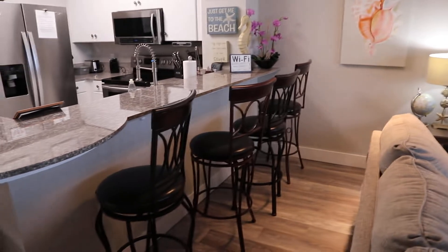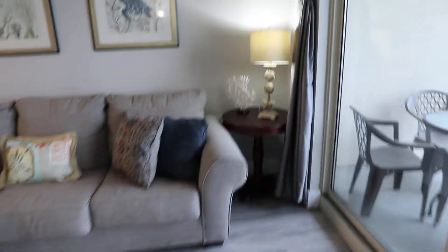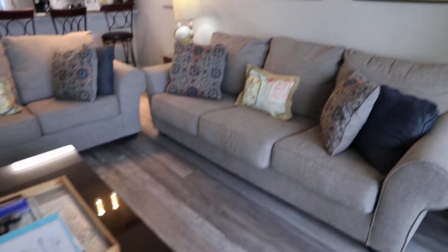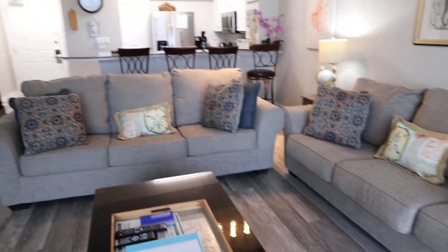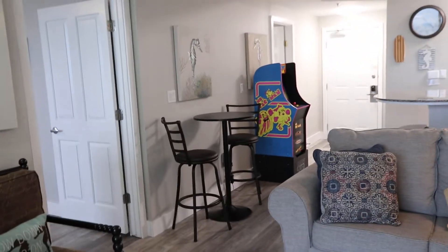Looking at the living room area — it's got four bar stools and two full couches, which I love. There's also a high top table and chairs in here.